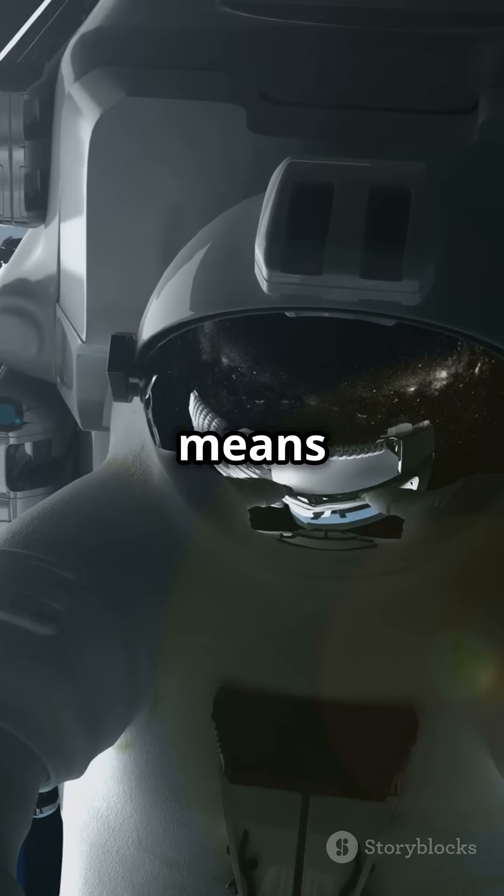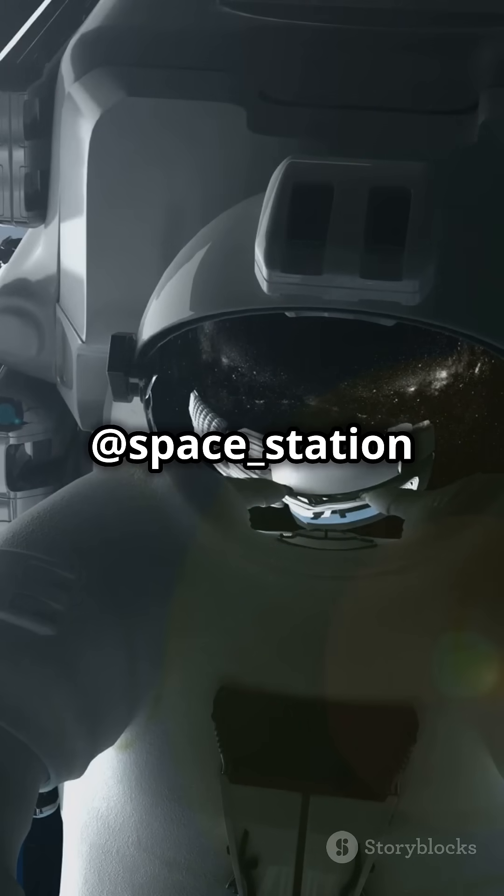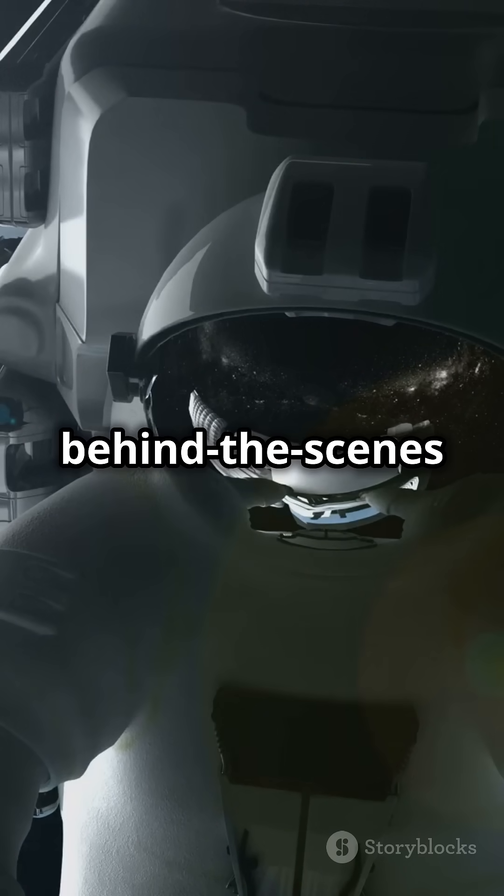Keeping busy in space means more than just survival — it's about making groundbreaking discoveries. Follow @space_station for more behind-the-scenes space action.